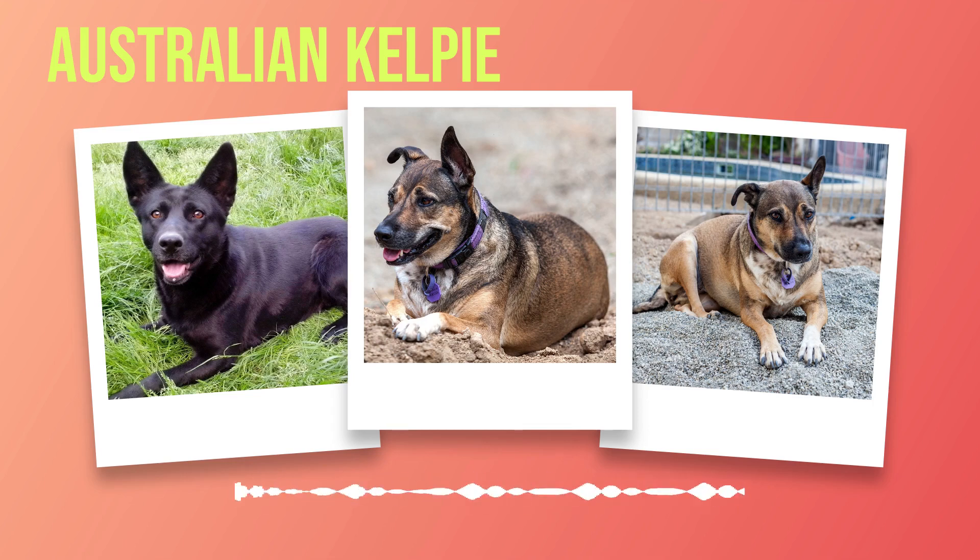So grab that brush and indulge in some quality grooming time with your loyal companion, because a well-cared-for coat is a testament to the love you have for your Australian Kelpie.